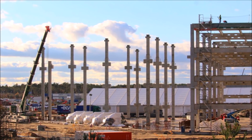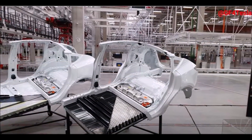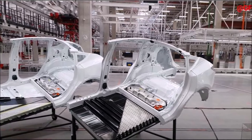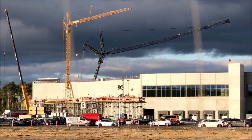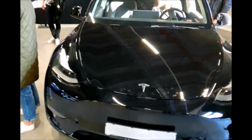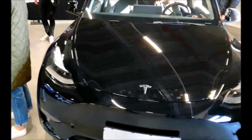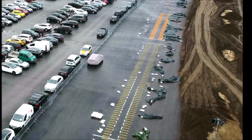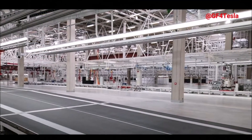IG Metal said the workers are planning to choose an election committee later this month on November 29th. A works council ensures that the interests of the workforce have a voice in weight that corresponds to the democratic work culture in Germany, said Bright Dietz, district manager of IG Metal in Berlin, Brandenburg Saxony. He also said innovation and flexibility, as well as safety, occupational safety, and strong co-determination are not a contradiction but the basis for economic success.